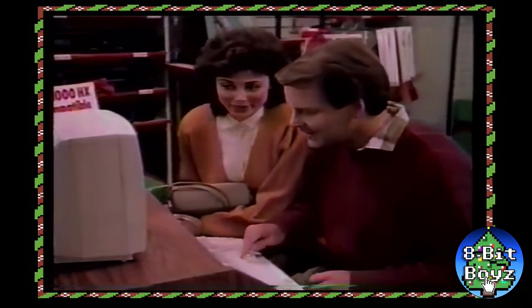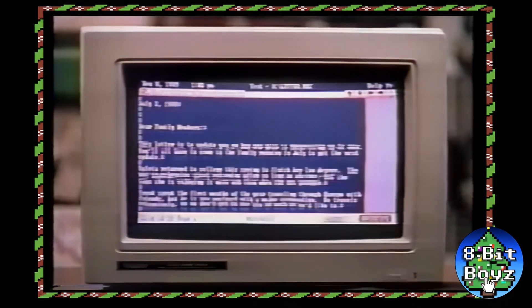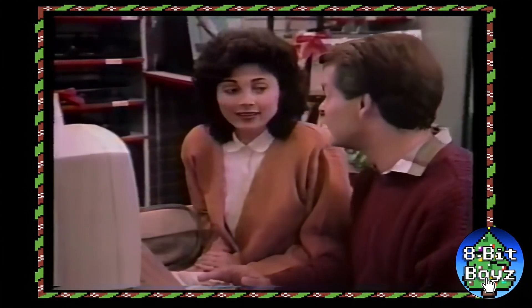The kids would love this for Christmas. The HX is easy to use, with DeskMate software included for my word processing, your budgeting, and the kids' homework. And games. Let's get it. For them.